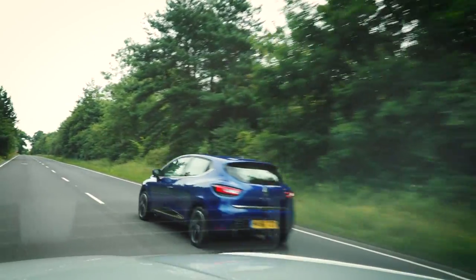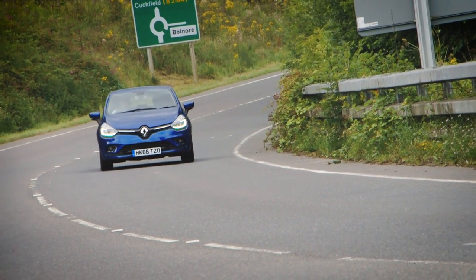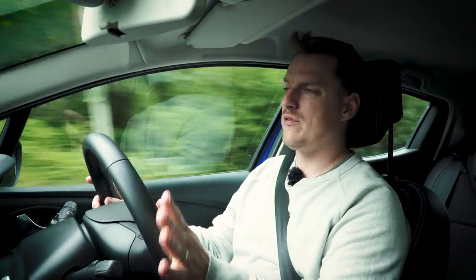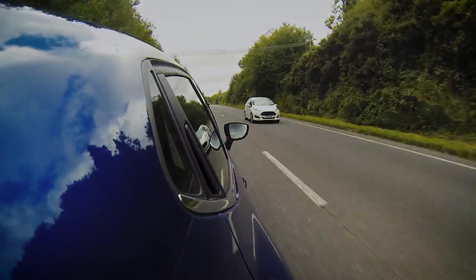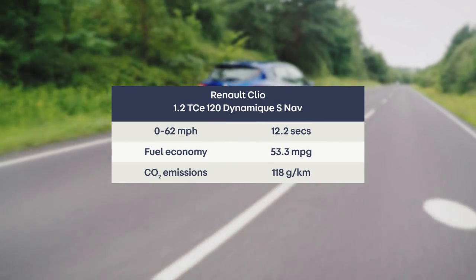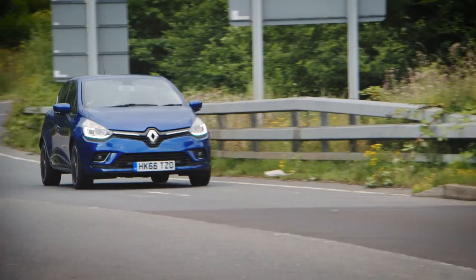There are a range of petrol and diesel engines, and they're all pretty good. Which one you prefer will depend on whether you value fuel economy over power, or vice versa. Honestly though, all of them tread that balance pretty well. This is a TCE 120 petrol engine and it's got plenty of fizz. We'd stick with the manual gearboxes though, because the automatics aren't very smooth and not very quick either.